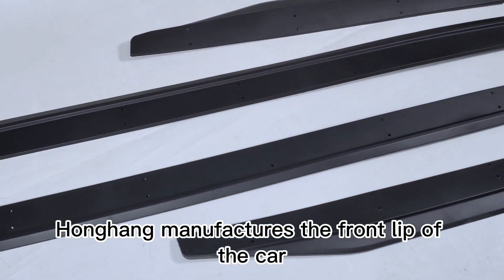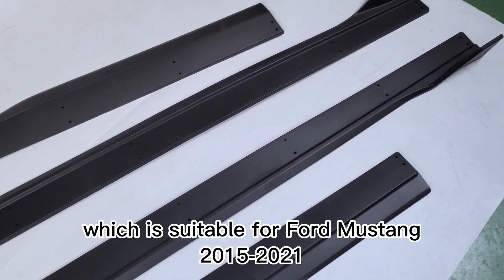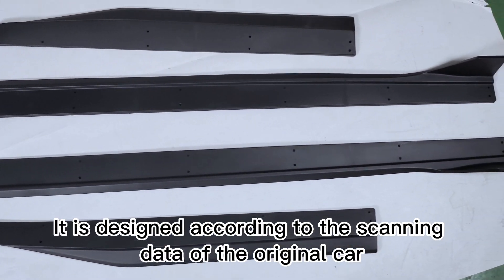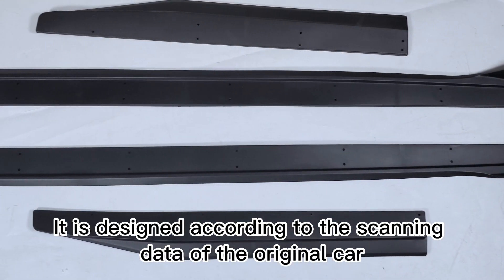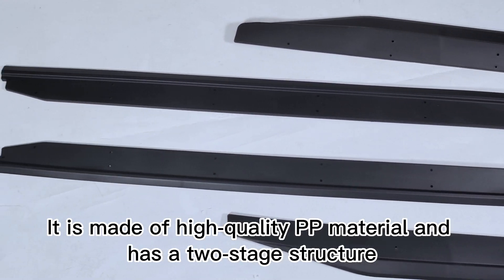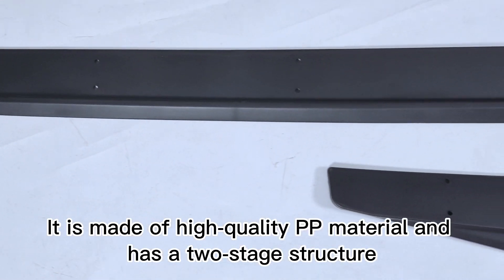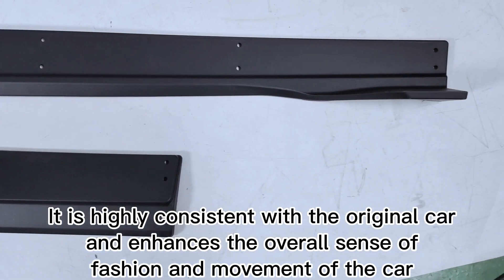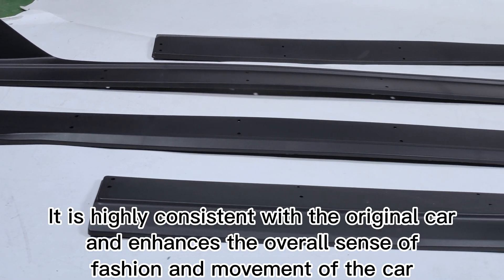Honghang manufactures the side skirt of the car, which is suitable for Ford Mustang 2015-2021. It is designed according to the scanning data of the original car. It is made of high-quality PP material and has a two-stage structure. It is highly consistent with the original car and enhances the overall sense of fashion and movement of the car.